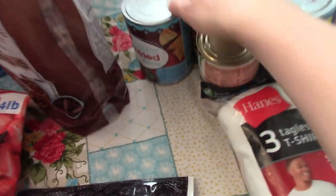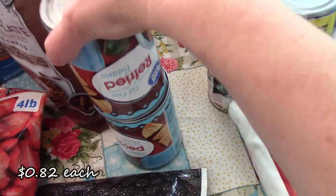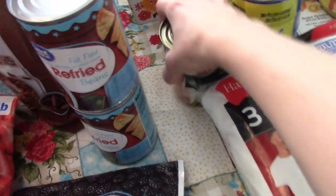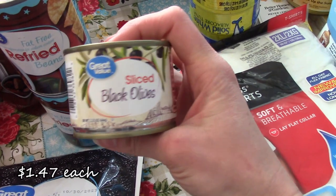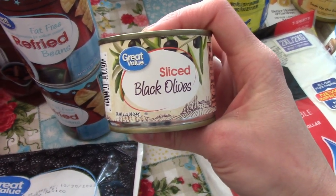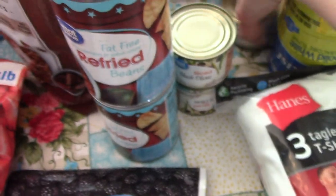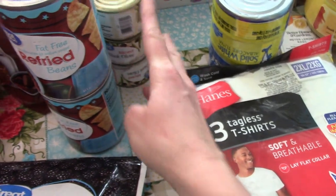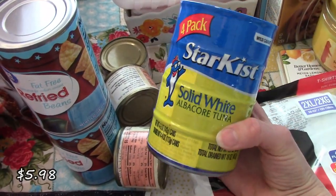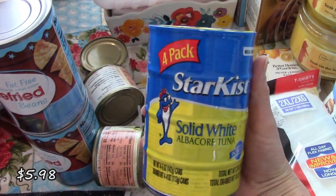Moving on, I picked up two cans of refried beans. And then I got three cans of these sliced olives. I like them on taco salad, any kind of salad, tacos — I just like olives. So I got three of those and it's just easier to have them already sliced. Picked up some solid white albacore tuna in water — that's what I like. So I got a four pack of that.